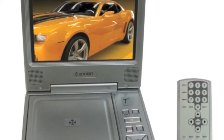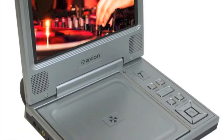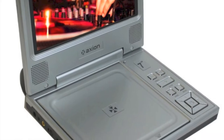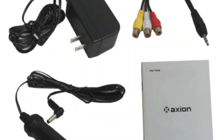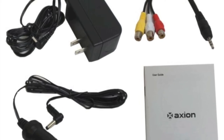Its 7 inch widescreen provides crisp images in brilliant color and it offers built-in stereo speakers, a dual hi-fi stereo headphone jack, and a 3 second anti-shock, anti-vibration DVD deck for those bumpy rides. Its rechargeable battery makes the system highly portable and it comes with a wireless remote control and a car cigarette lighter adapter for travel use.